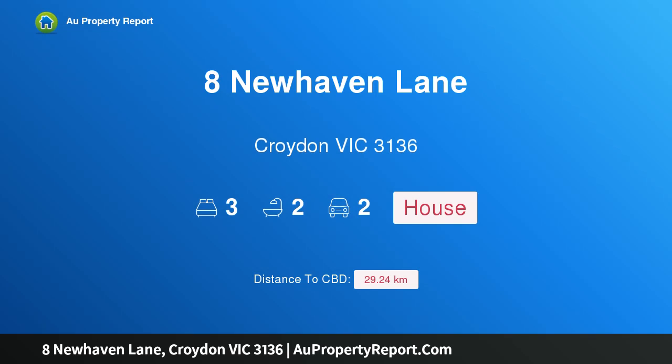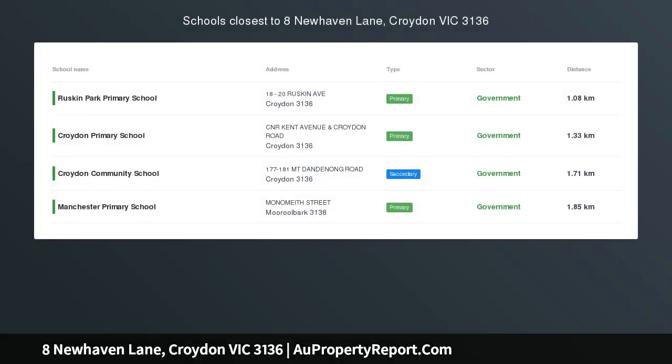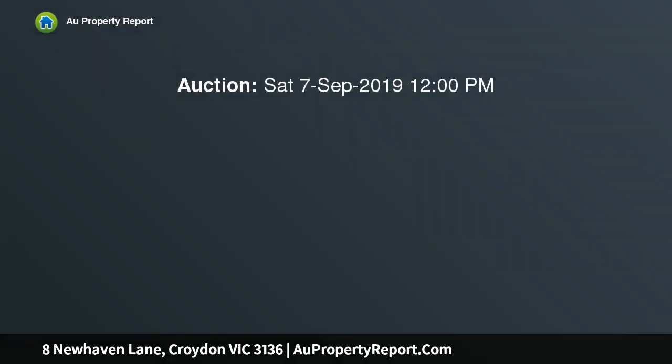Introducing 8 Newhaven Lane, Croydon, Victoria 3136 — quiet, connected and contemporary living. Beautifully crafted with style, quality and modern functionality at the forefront, this designer townhouse epitomizes family living or a busy executive couple.